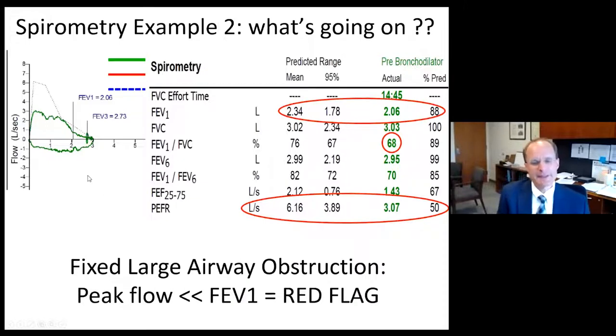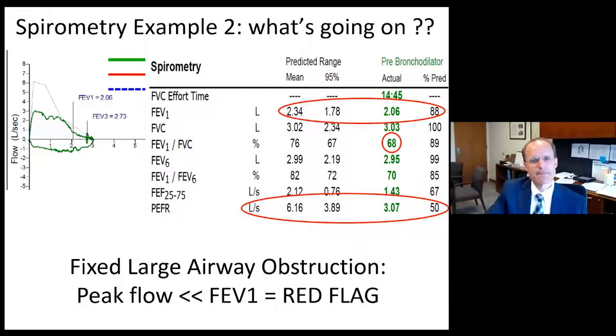When we see a peak expiratory flow rate that's flattened and disproportionately lower than the FEV1, that's a red flag for a fixed large airway obstruction or central airway obstruction. This patient's upper laryngoscopy and bronchoscopy revealed severe subglottic tracheal stenosis from an old inhalational injury.